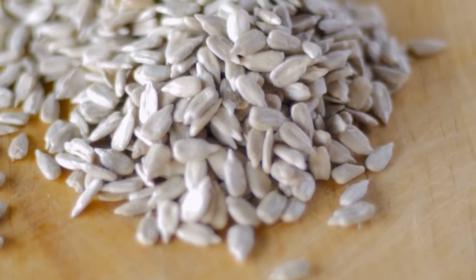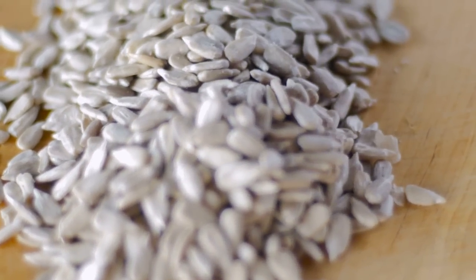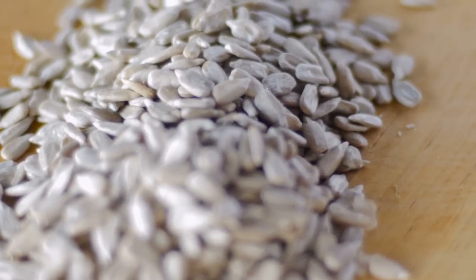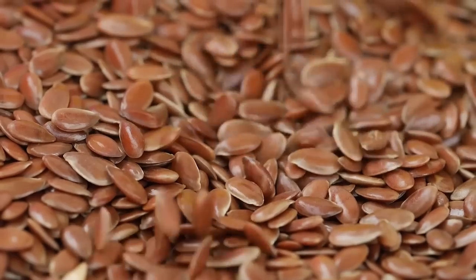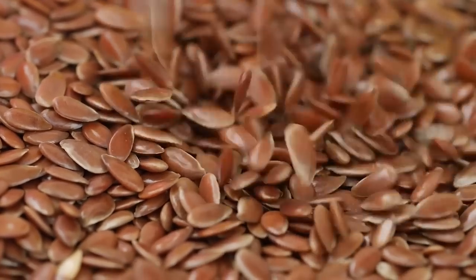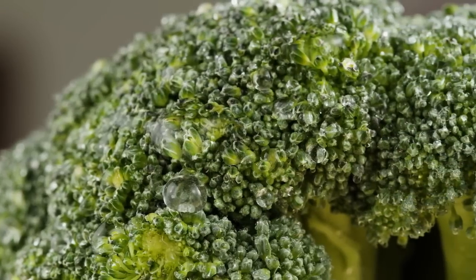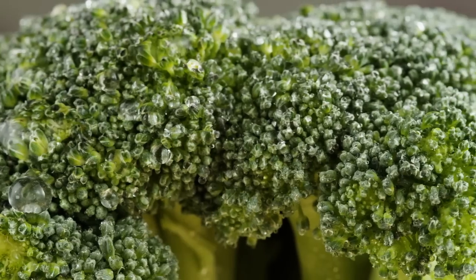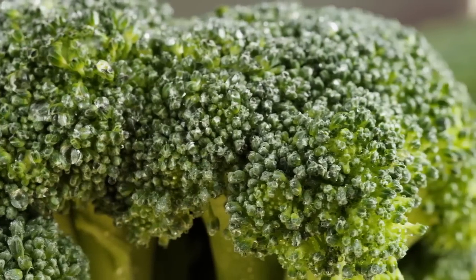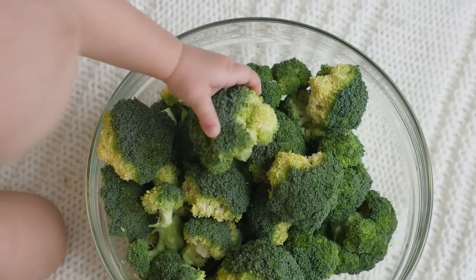Seeds are a good source of 6 of 14 essential vitamins, including vitamins B1, B2, B3, B5, B6, and E. Vitamin-rich choices for seeds include sunflower and flax seeds. Broccoli is also a good source for 6 of 14 essential vitamins, including vitamins A, B9, C, E, K, and beta-carotene. Other nutritious cruciferous vegetables include Brussels sprouts, cabbage, and cauliflower.